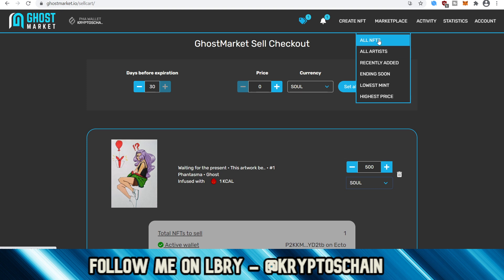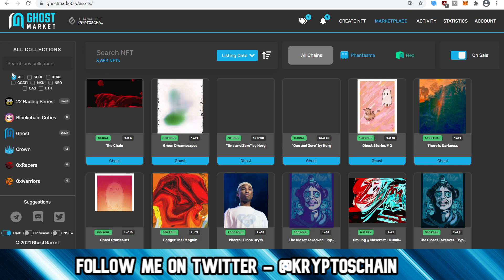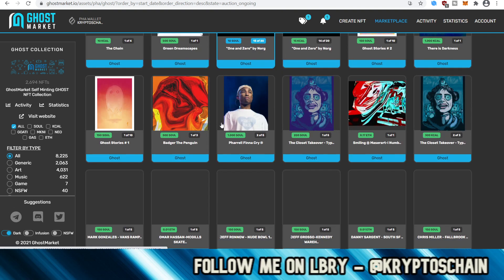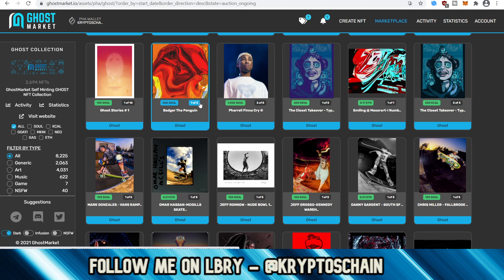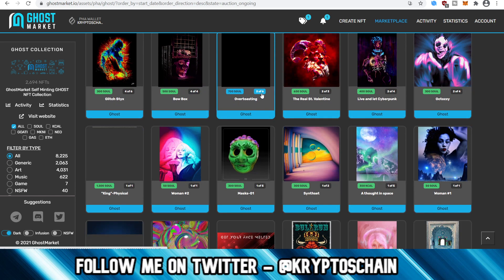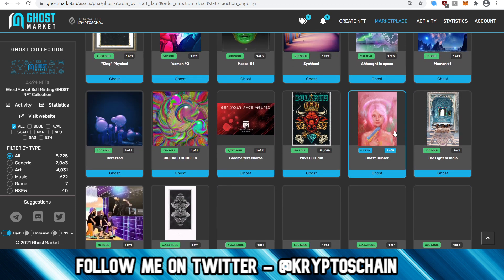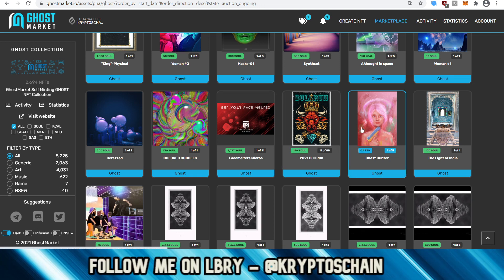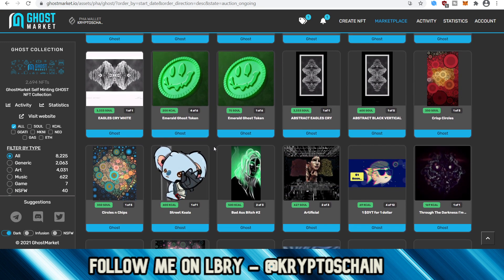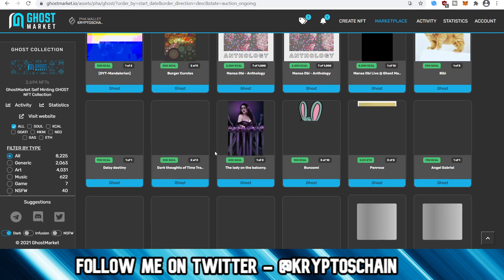If we go to All NFTs it's a bit slow to load at first but now it seems faster. Here are all the different NFTs which we can filter. Going to Ghost, these are all NFTs created by artists themselves. You can see they're selling them — 150 SOUL, 500 SOUL. Some of this artwork is absolutely amazing. You can even sell for Ethereum — Ethereum and SOUL both work, though NEO is still in development but it is coming. This marketplace is great.